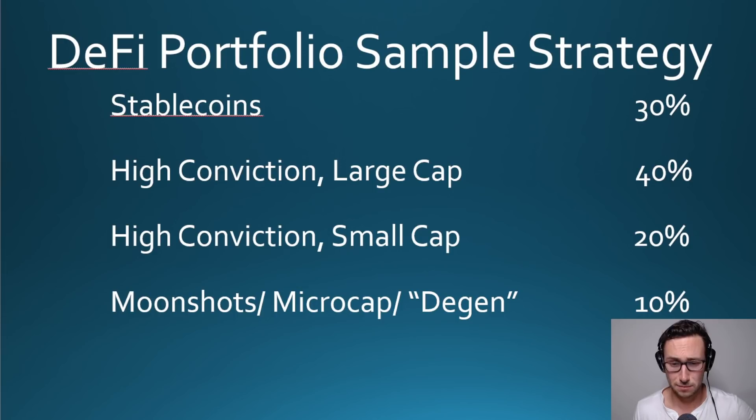Finally, the last pool is what I might call moonshots, micro caps, or degen plays. These are going to have ridiculous APRs — 1000%, 2000% — sometimes paying out 5–10% a day, and these types of projects don't last very long. You really have to stay on top of them. If you don't want the stress, you could keep this at 0% and put everything in small caps instead, but I personally allocate some to these sorts of projects because I'm very active managing my portfolio.